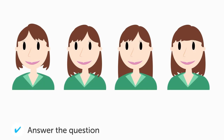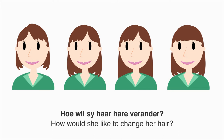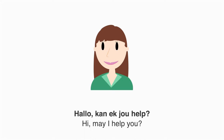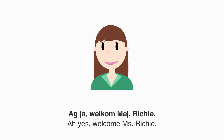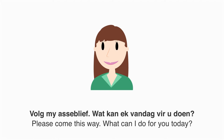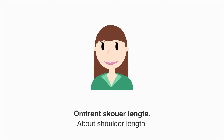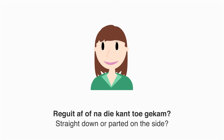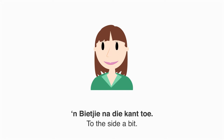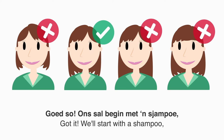Hoe wil sy haar hare verander? Een vrou is besig om met haar haarstilis te praat. Hallo, kan ek jou help? Ek het 'n drie-uur afspraak. Welkom, volg my asjeblief. Wat kan ek vandag vir u doen? Ek wil graag my haarstyl 'n bietjie verander. Hoe lank wil jy dit hê? Omtrent skouerlength. En wat van jou kuif? Hou my kuif. Af of na die kant toe gekam? 'n Bietjie na die kant toe. Miskien 'n bietjie links van die middel. Goed so — ons sal begin met die sjampoe.